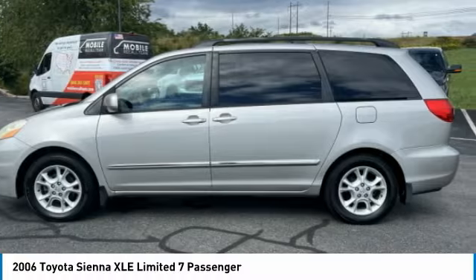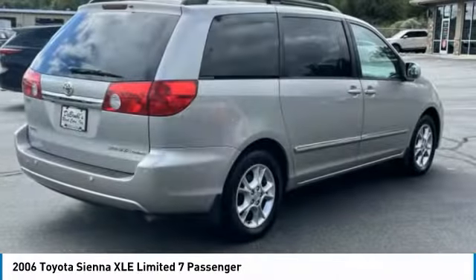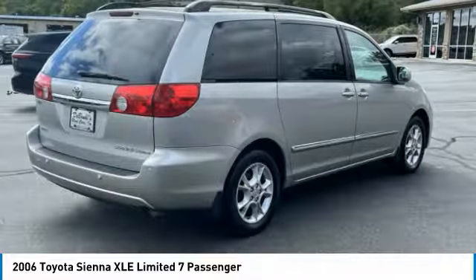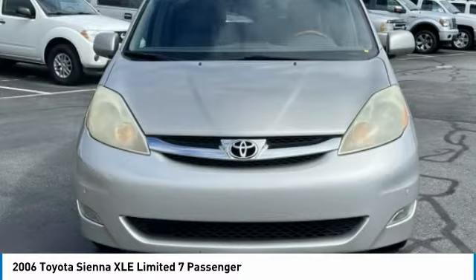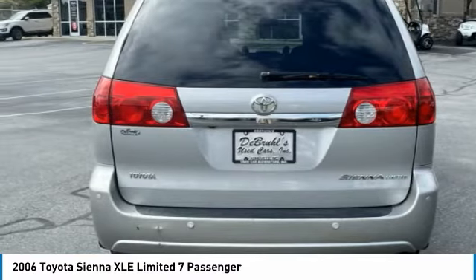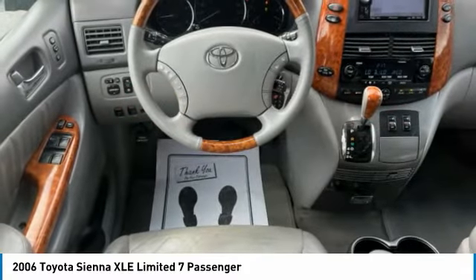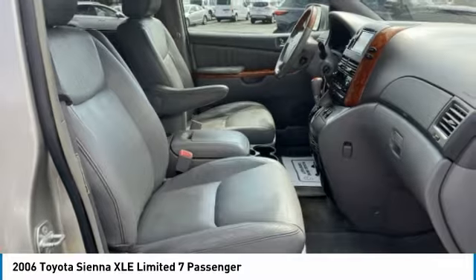Sienna offers excellent overall quality and long-term dependability, making it a hassle-free vehicle to drive day in and day out while contributing to peace of mind on long road trips. Add a refined and fuel-efficient V6 engine, a smooth ride, and upscale interior accommodations to the mix, and it's easy to see that Sienna is built with the whole family in mind.